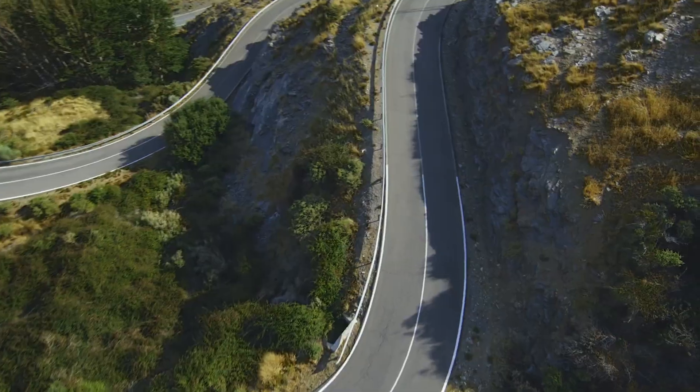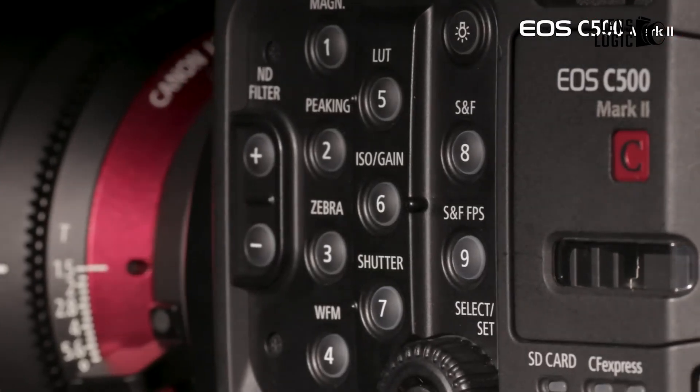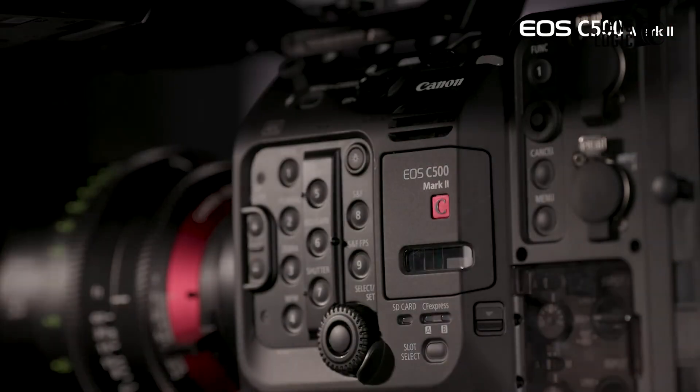Furthermore, even underexposed by up to 5 stops, the camera can still yield usable footage, especially if noise reduction is used in post-production. The EOS C500 Mark II is a fantastic option for a cinema camera with Cinema RAW Light because it has tremendous dynamic range and features.